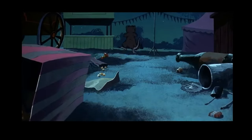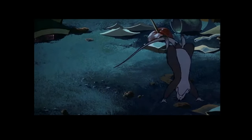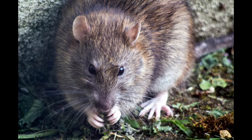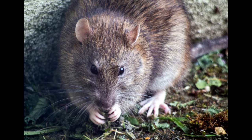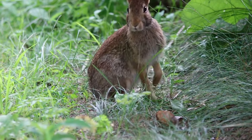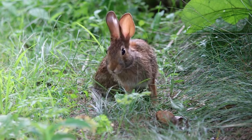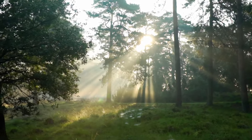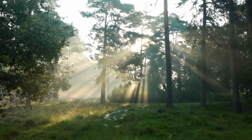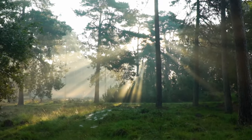He eats anything he can find, and isn't the least bit particular what it is, or whether it be clean or unclean. He gnaws into grain bins and steals the grain. He gets into hen-houses and sucks the eggs and kills young chickens. He would like nothing better than to find a nest of your babies, Peter Rabbit. Peter shivered. I'm glad he sticks to the homes of men, said he. But he doesn't, declared Old Mother Nature. Often in summer he moves out into the fields, digging burrows there and doing great damage to crops, and also killing and eating any of the furred and feathered folk he can catch.